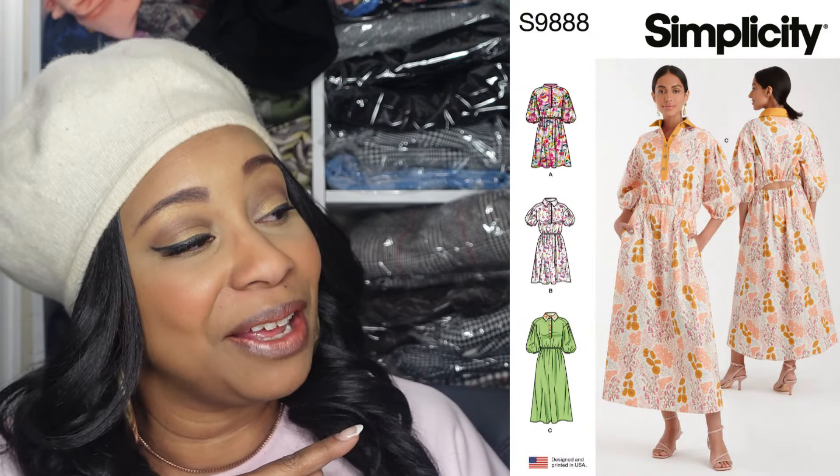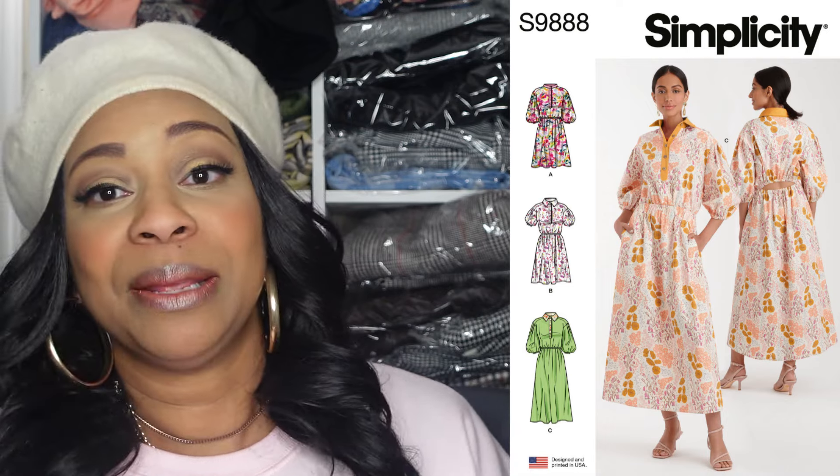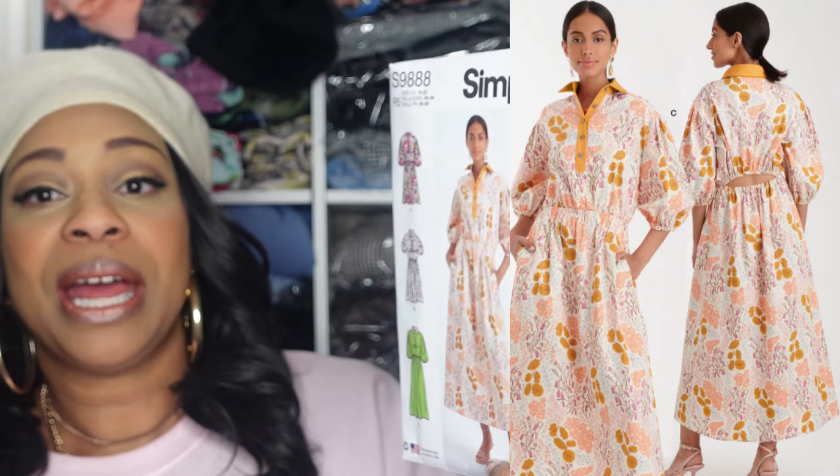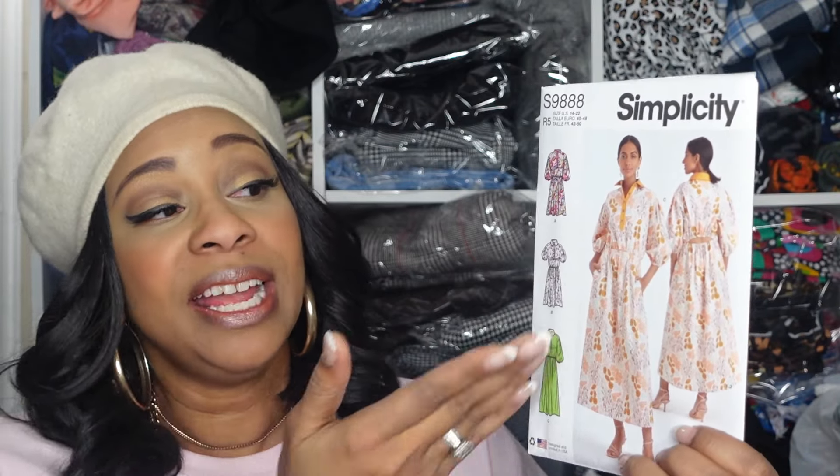For the first pattern I picked up, I picked up Simplicity 9888 and the pattern description for this is Mrs. Dresses. When I first saw this pattern I absolutely fell in love with it because I just love dresses and I thought it was super cute. This dress does have a little opening in the back, but it does have an option to close the back up, so you don't have to make that version. If that opening turns you off, just know there is a view where the back is closed.